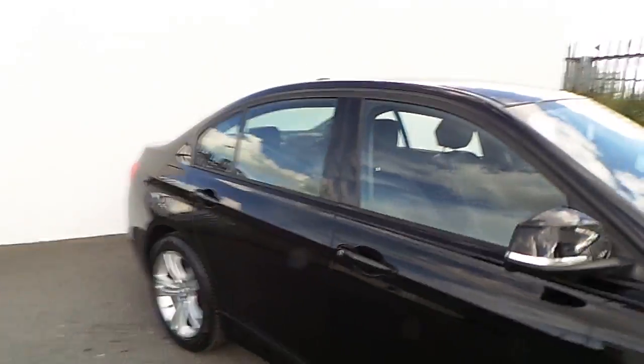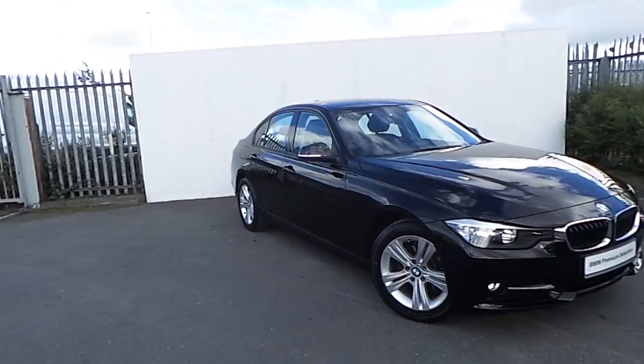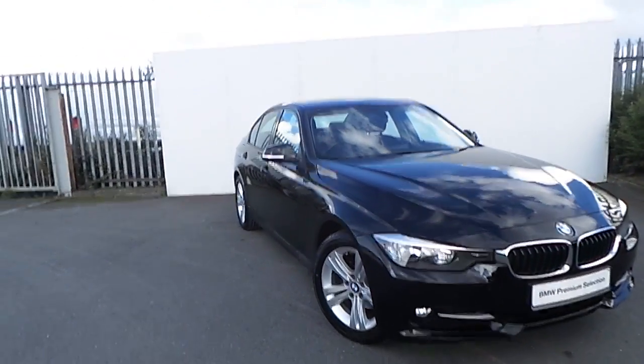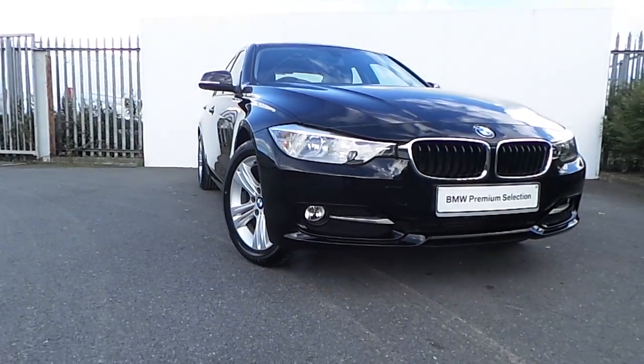If you'd like to have more information about it, or if you'd like to book it for a test drive, please call our sales team at 01-A64-7777, or please visit our website joedufybmw.ie. Thanks for watching this video. We'll see you next time.